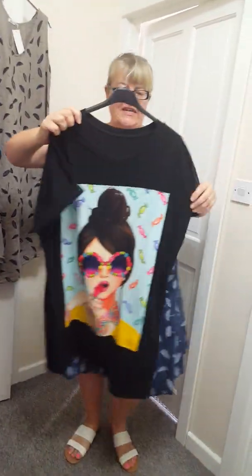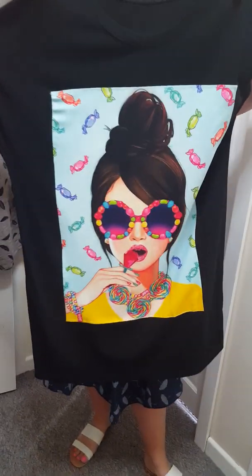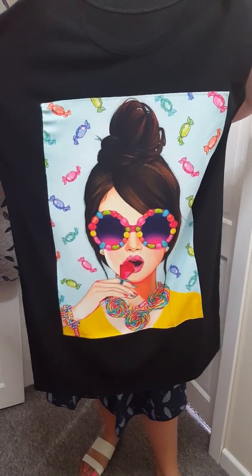I've just got one of these t-shirts left. This will fit up to a size 18. And it's £15. And it's got a design on the front, and then it's just plain at the back.